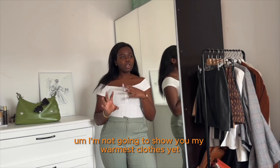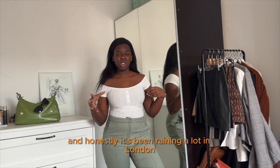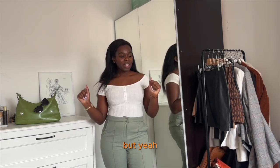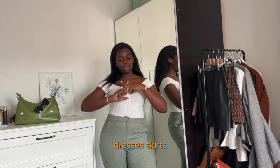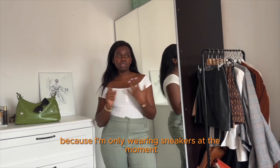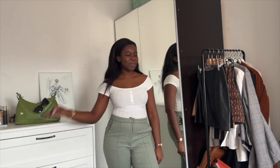I'm not going to show you my warmest clothes yet because I feel like we still have a long way to go. It's really hard during this spring transition, and honestly it's been raining a lot in London, so I don't think we'll get a very sunny spring. I'm going to divide this video between my coats, dresses, skirts, t-shirts, and maybe shoes — though I'm only wearing sneakers at the moment so maybe I'll add it. So let's go.